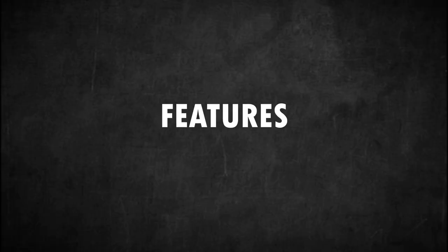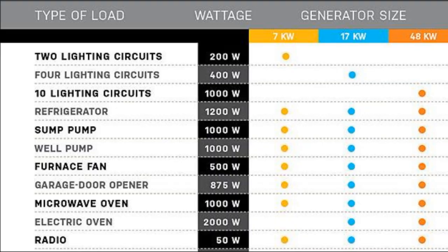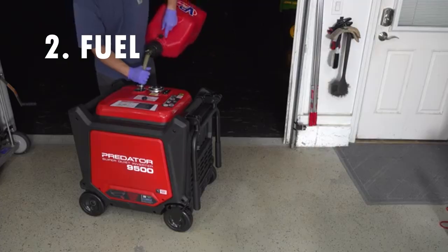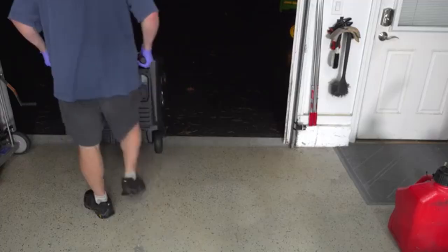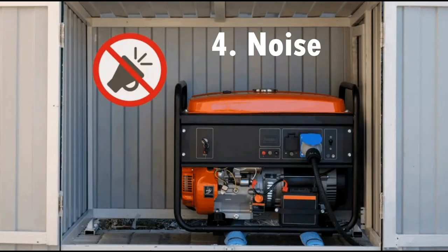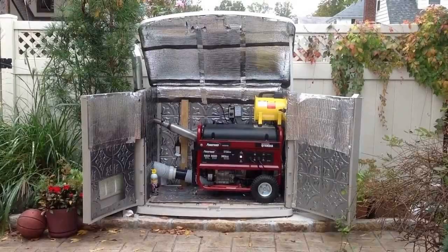Features of electric generators: Power — electric generators with a wide range of power output capacity are readily available, and low as well as high power requirements can be met easily by choosing an ideal generator with matching power output. Fuel — multiple fuel options such as diesel, petrol, natural gas, and LPG are available. Portability — there are generators available in the market with wheels or handles fitted on them so that they can be moved from one place to another easily. Noise — some generator models have noise-reducing technology, which allows them to be kept in close proximity without any noise pollution problems.